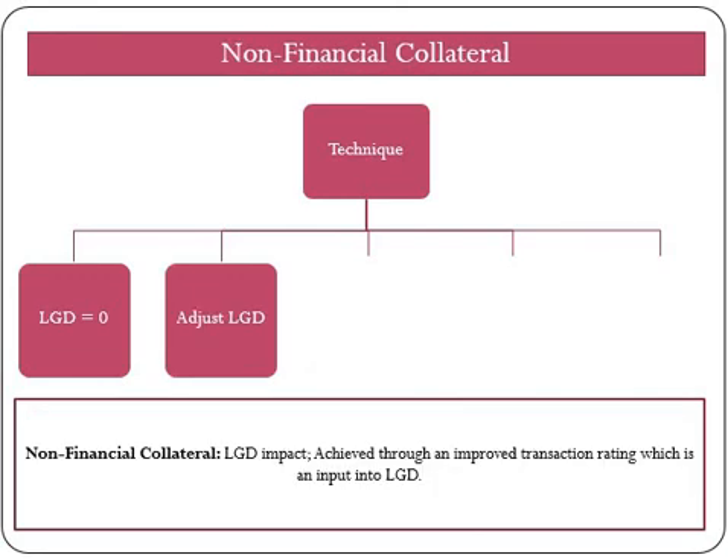Now moving on to non-financial collateral. Non-financial collateral will have an impact on LGD, but unlike financial collateral, here LGD will not be reduced to 0%. Rather, by improving the transaction rating — which is an input into LGD — the supervisor has provided a formula to improve LGD which depends on the level of collateralization. For example, if we have collateral as receivables and it is over-collateralized by 145% of the exposure, then LGD will be 35% of that exposure.